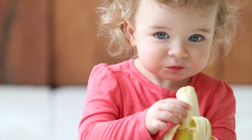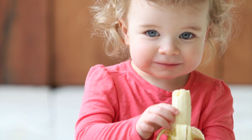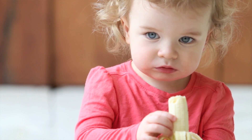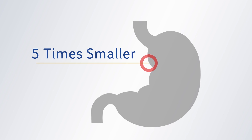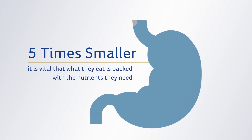Toddlers need a healthy varied diet of three main meals per day with two to three healthy snacks in between. They're still growing and developing rapidly, so they need more energy and some key nutrients for their size compared to you. Despite these requirements, their stomach is about five times smaller than yours, so it's vital that what they eat is packed with the nutrients they need.